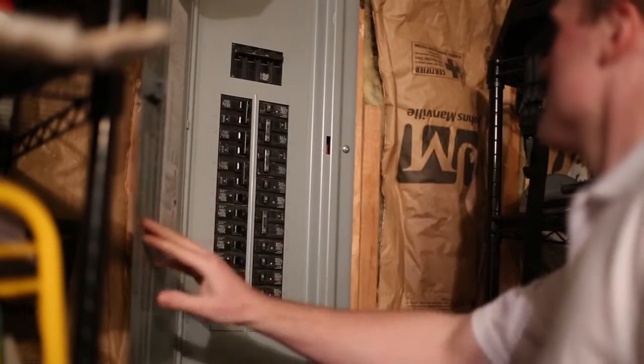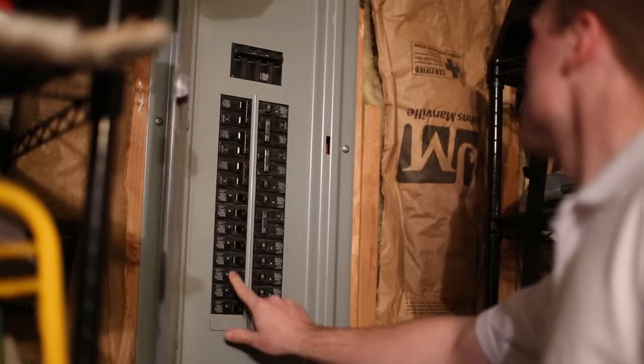All we ask is that you not follow the inspector into attics, crawl spaces, or onto roofs, and when a service panel cover for electrical or HVAC systems is removed, that you stand back for safety reasons.